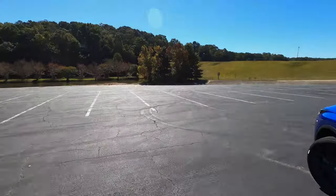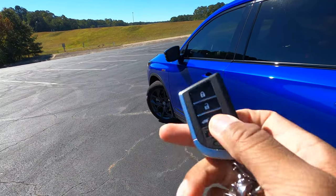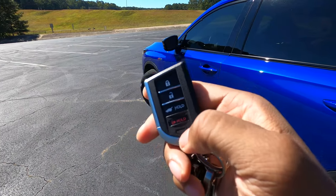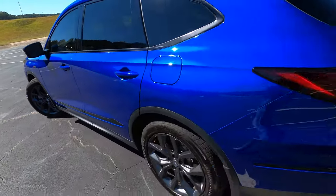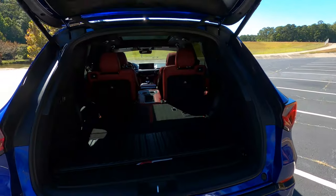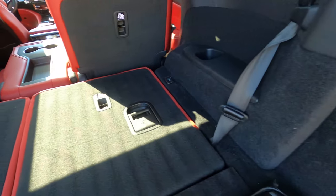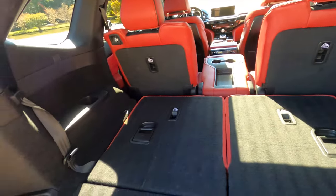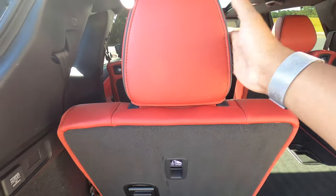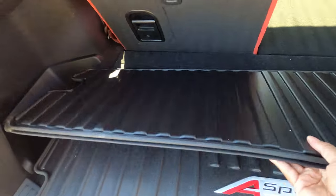Let's hop inside the MDX. This is Acura's corporate key — you have your lock, unlock, press and hold for the tailgate, and your panic button. Pressing and holding opens the power tailgate, which is adjustable for height — a really cool feature. The MDX is popular because it does have a third row seat, which folds up and down very easily. It's not power operated, but you just pull the handle, it goes into place, put the headrest up, and you still have a good amount of storage space behind the third row.